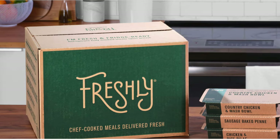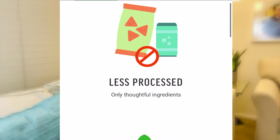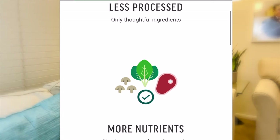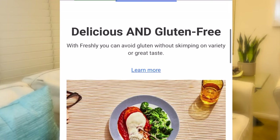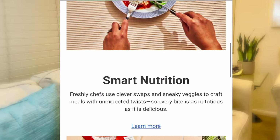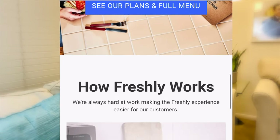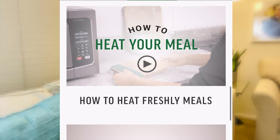Most of you, especially those of you who live in the U.S., have probably heard about Freshly. Freshly sells individually packed prep meals. I've heard about Freshly in a video before and I've seen it in a lot of ads. During this quarantine, I haven't been eating that good, so it's really going to be a good part of my Healthy Body Reset. That's why I decided to order and try it out.